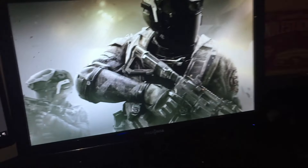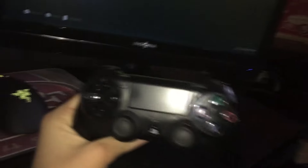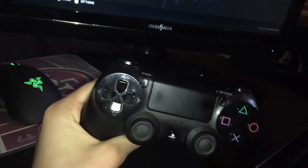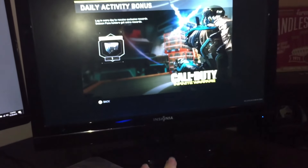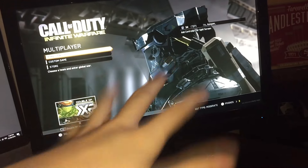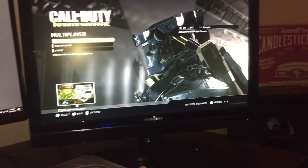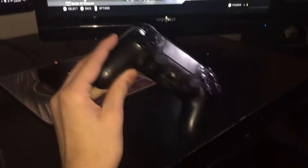Moving on, I got my PS4 hooked up to this monitor right here. This is an Insignia monitor — it's honestly not good at all, but it works for PS4. I don't really play console other than for making videos; I play a lot of PC games. It's got Infinite Warfare multiplayer set up on it. This is the monitor I use for all PS4 and console gaming. It's not a great monitor, but I'm working with what I got.